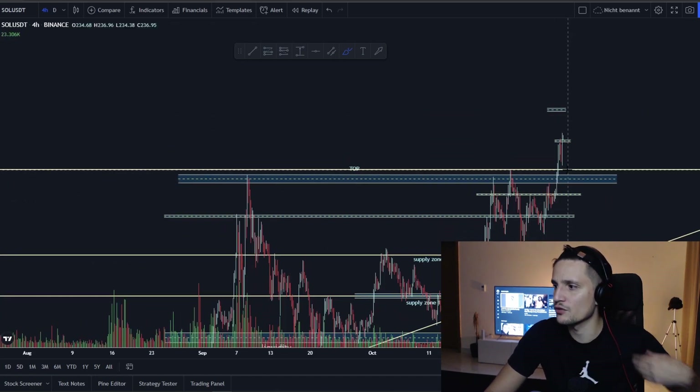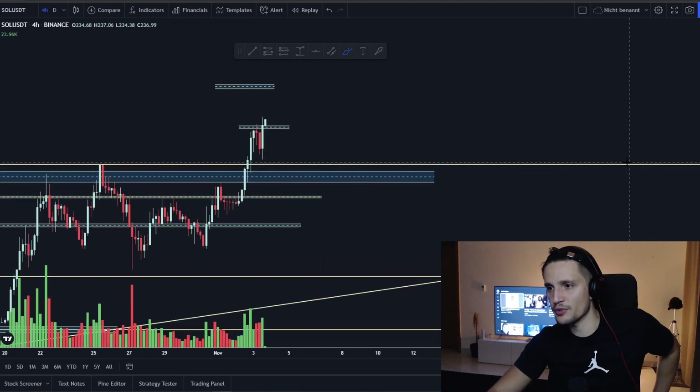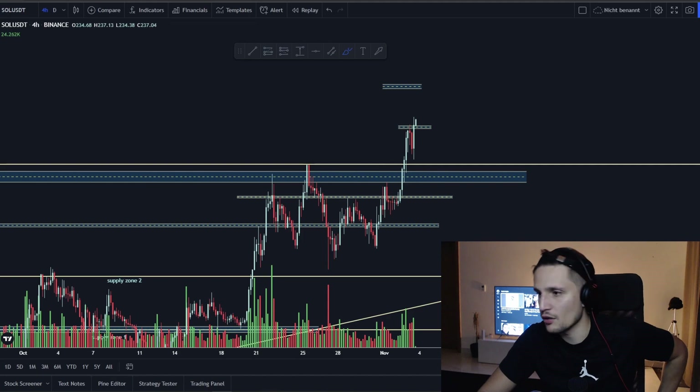I don't want to speculate and say we will go to $500 or $600 — it could happen, but I don't think so, because Solana already has a very high market cap. Right now the market cap is about $68 billion, and to keep Solana pushing we need a lot of money coming in, which is why I don't believe those extreme targets are likely.